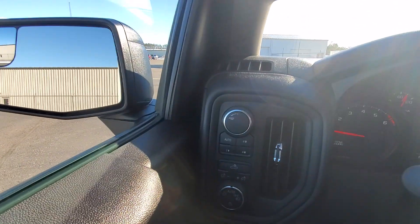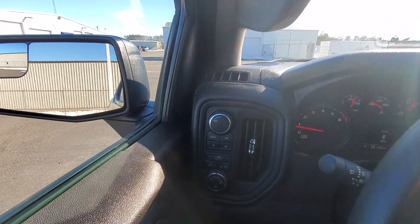Nice truck here. We also have the auto four-wheel drive mode for those of you that like that.